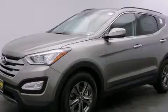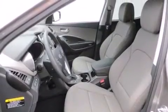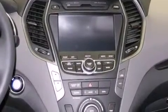Its top features include a navigation system, Bluetooth cell phone integration, voice activation technology, speed sensitive volume controls, a multi-link rear suspension, hill descent control, traction control and stability control systems, and a tire pressure monitoring system.